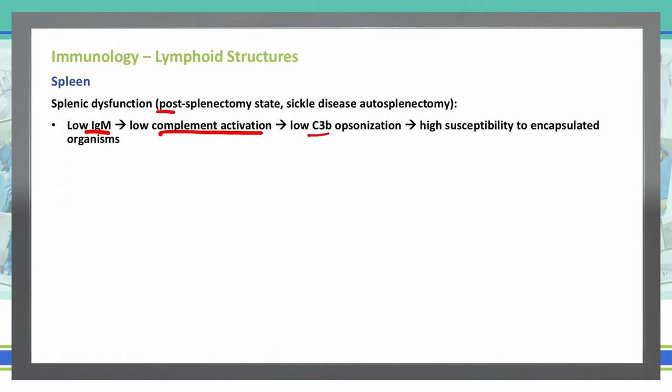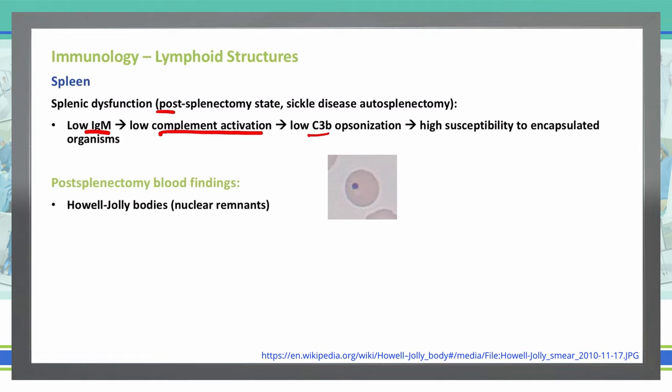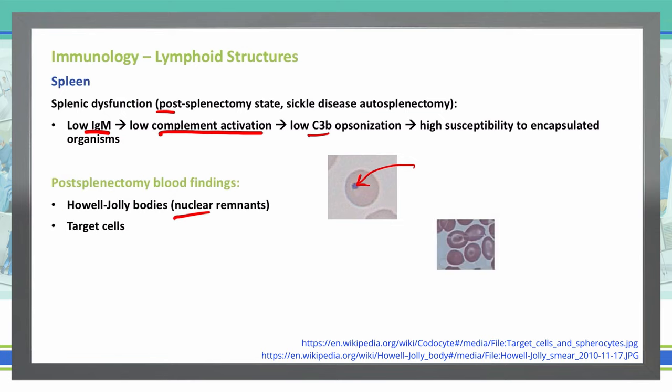Let's say we have a patient that is post-splenectomy. What would we see? First, we'll see Howell-Jolly bodies — these are nuclear remnants inside red blood cells. Remember, red blood cells typically don't have a nucleus, so the Howell-Jolly body is the nuclear remnant due to splenectomy. We can also see target cells, which look like a bullseye — red, white, red — rather than the normal biconcave shape. That is also a finding in post-splenectomy patients.